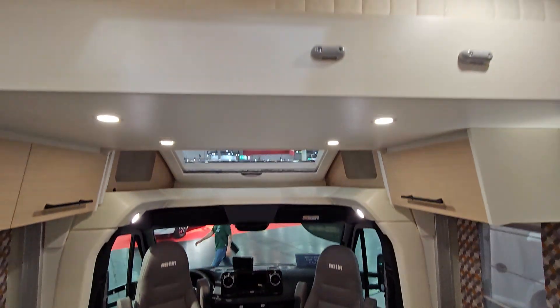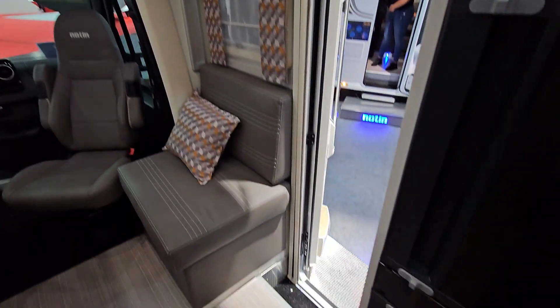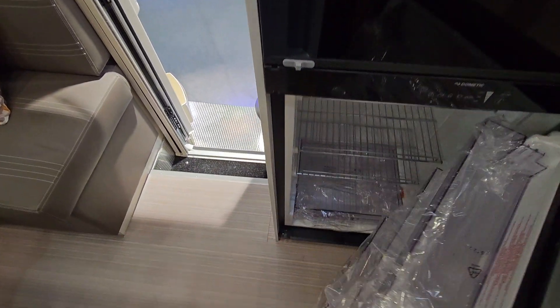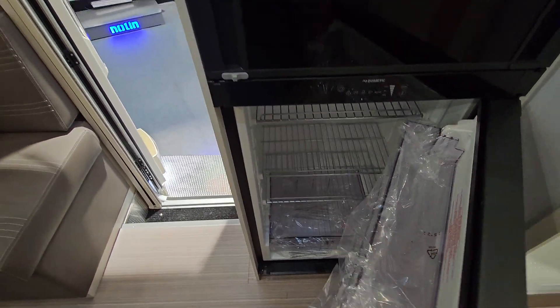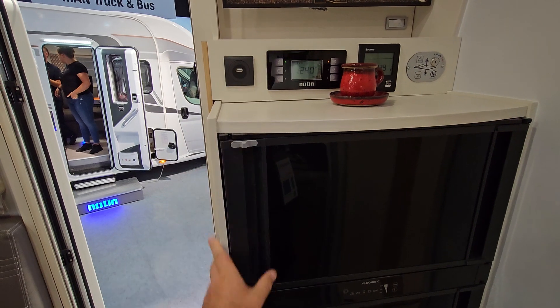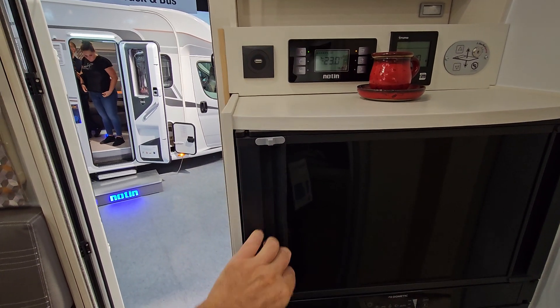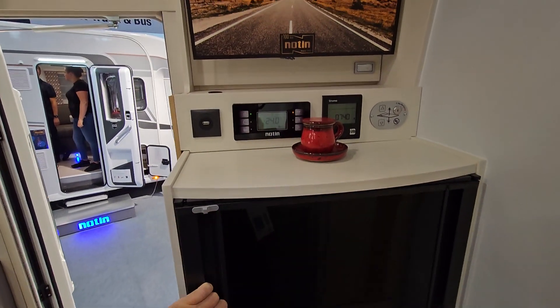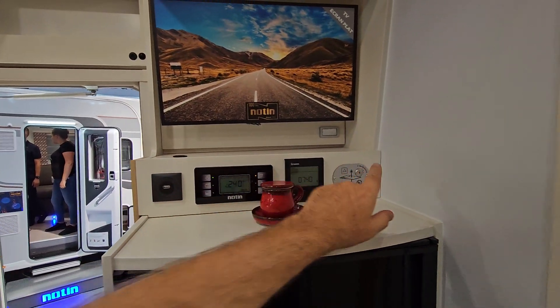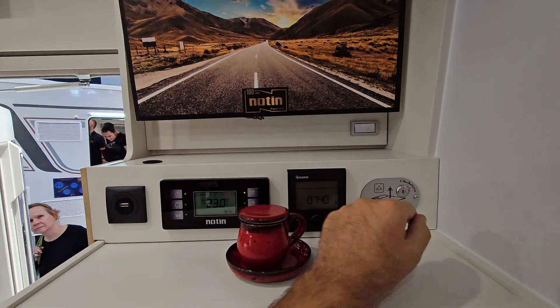It sleeps three because there's a single bed which will drop down over here. Here's the fridge — that's how much space is inside — and the freezer will open up like so. That's how much space is in the freezer.